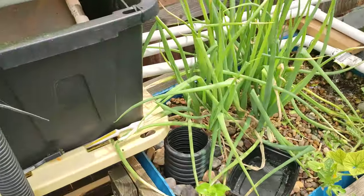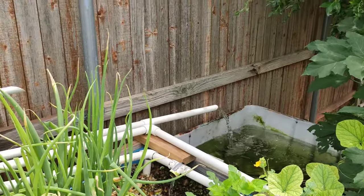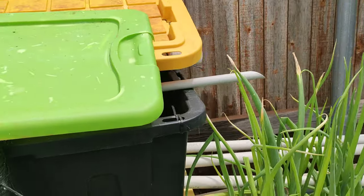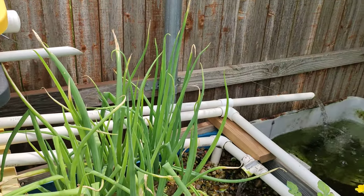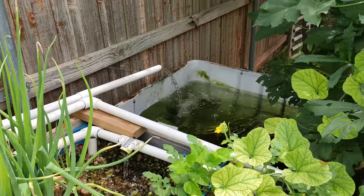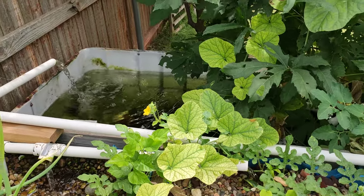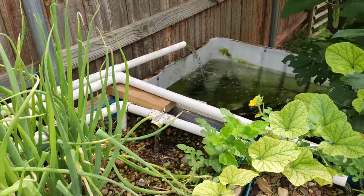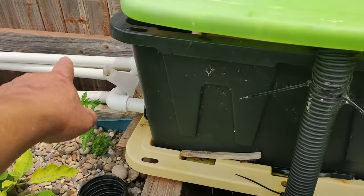One of the three pipes from here goes down over there. I used to have gravels there but decided to leave it open. If I have small koi I can put them there to raise them by themselves — I do have a lot of small koi too.